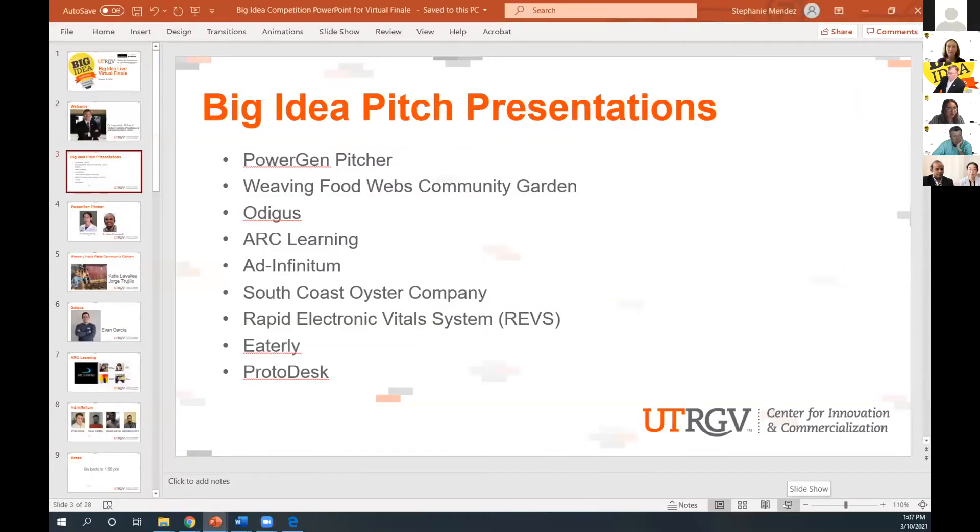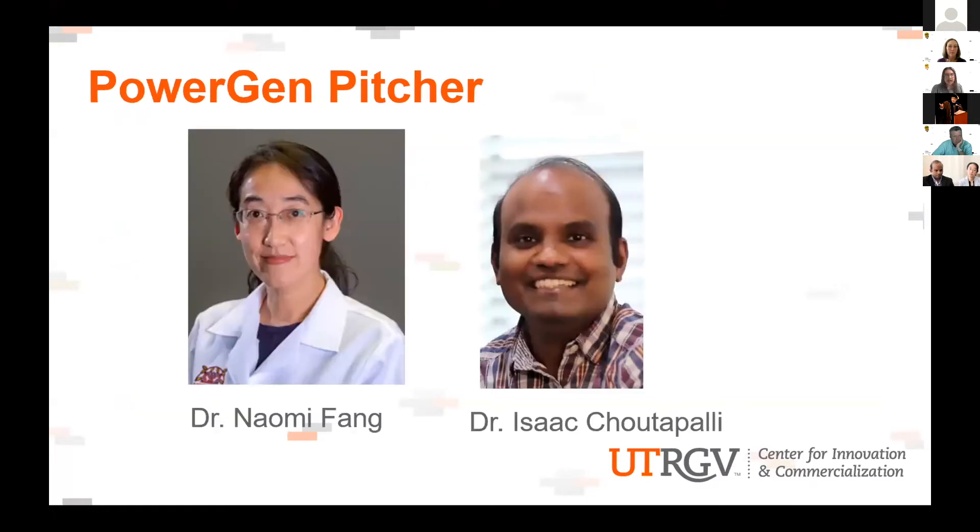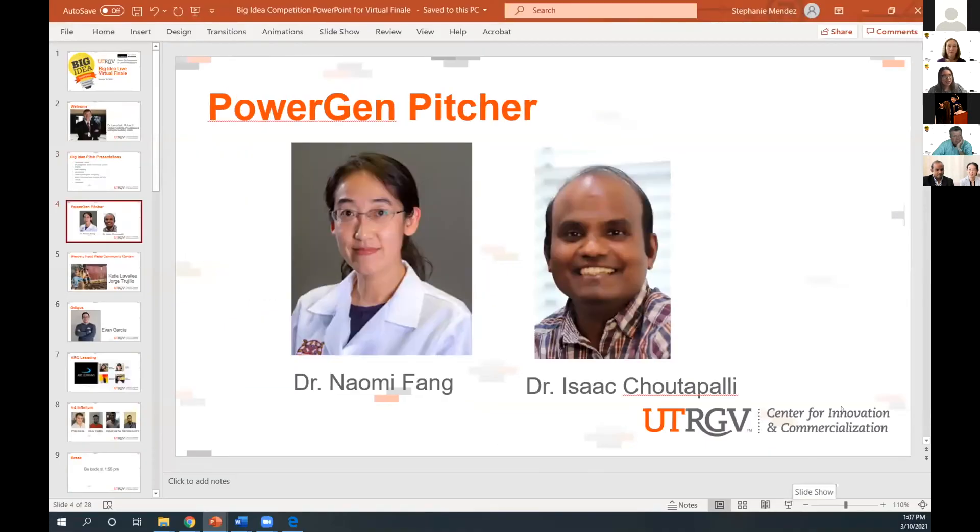At this moment we'll go ahead and get started and introduce our very first finalist who will be presenting today. This is the order of presentations. First up we have PowerGen Pitcher, and we have Dr. Naomi Fang and Dr. Isaac Chapali. At this time we'll go ahead and let you present your big idea. You can go ahead and share your screen and share your slides.